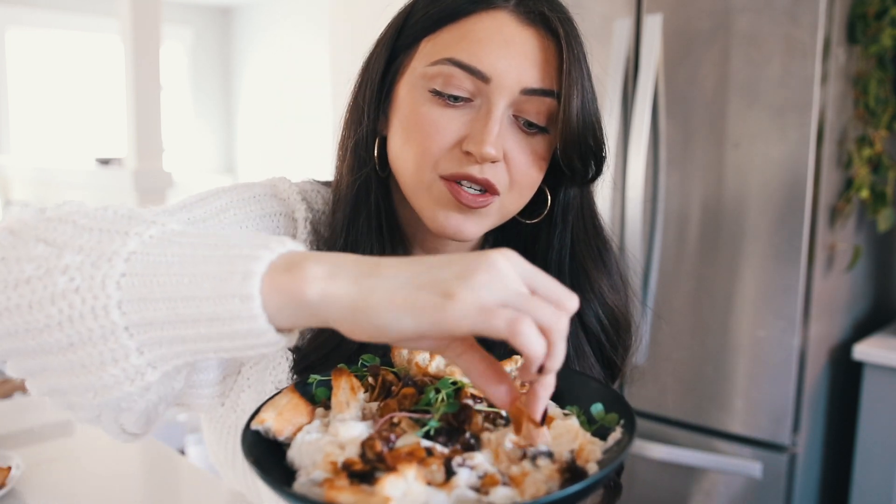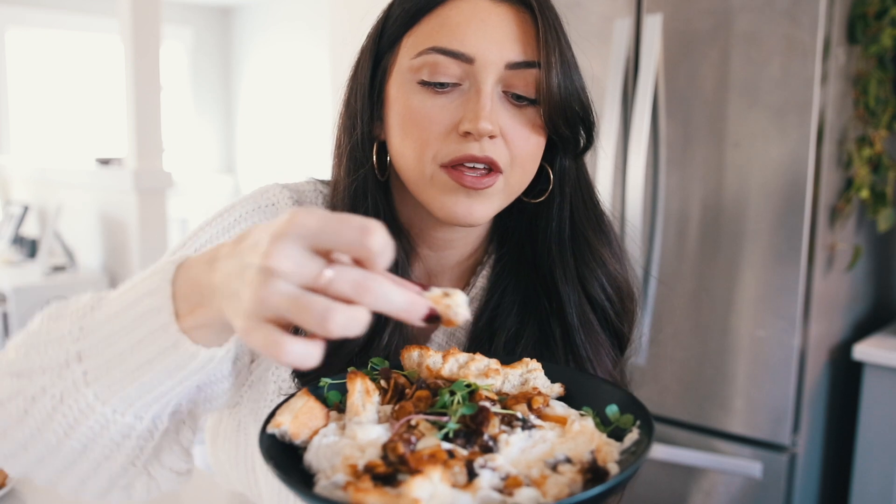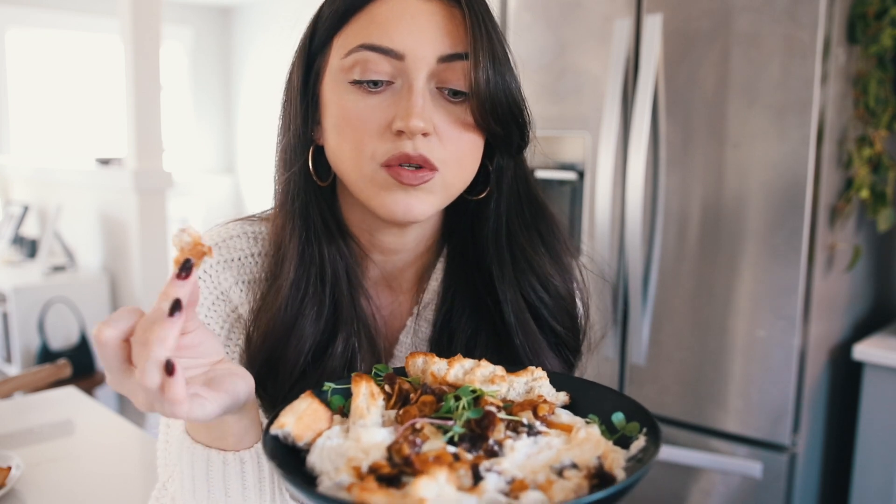And the hot maple syrup just ties it all together so perfectly. I feel like this is the most perfect combination of sweet and savory. I know you guys are gonna love this, and you definitely do not have to be vegan to enjoy it.